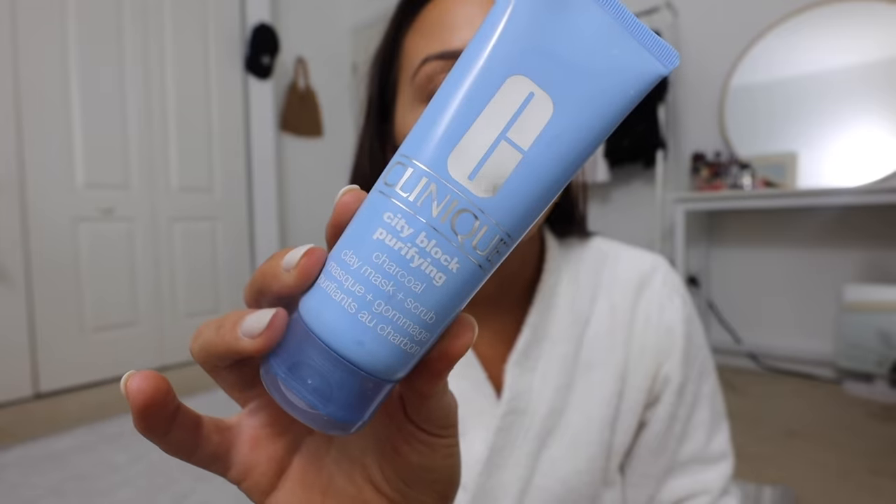Fresh out of the shower, poured myself a little glass of wine — it's a Sauvignon Blanc by a new brand, really good white wine. The face mask I'm going to do is one of my favorites: the Clinique City Block Purifying Charcoal Clay Mask. I'm tying my hair back first because I always forget and get it in my hair.